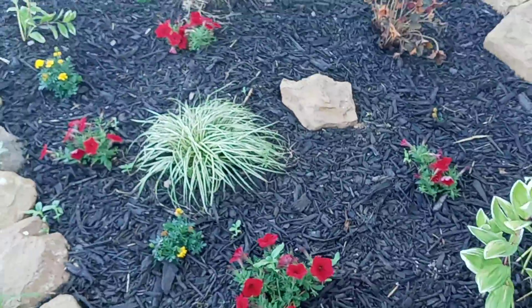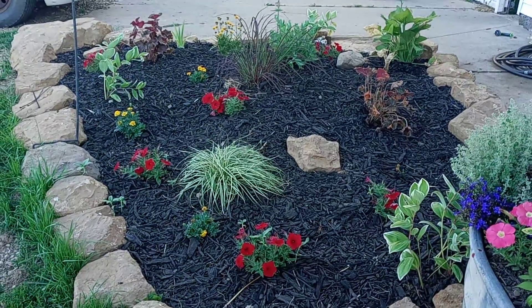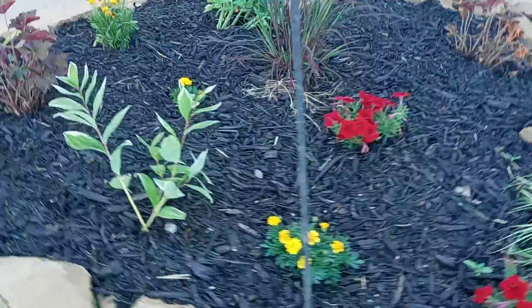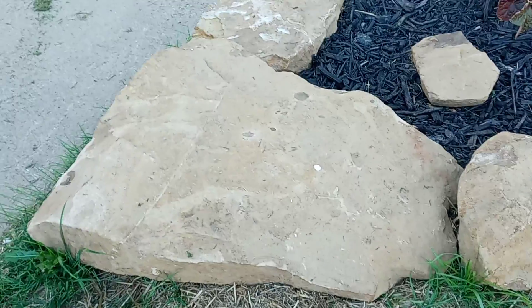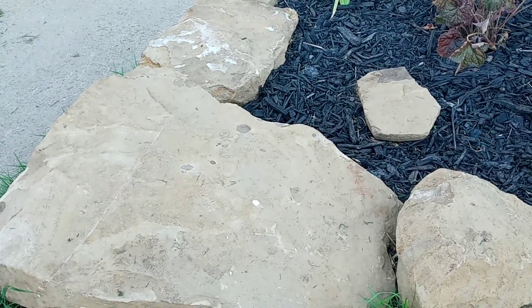Here's a new flower bed that we just put in with all the stones they dug up when they did our septic — so that was handy. I just went around the property trying to scavenge some plants I could move out here. But look at that one — that one took my husband's truck to drag down. That was a big rock.